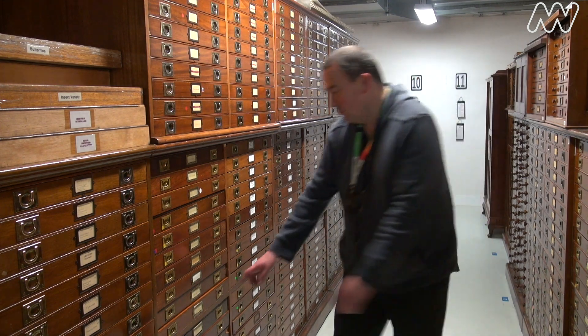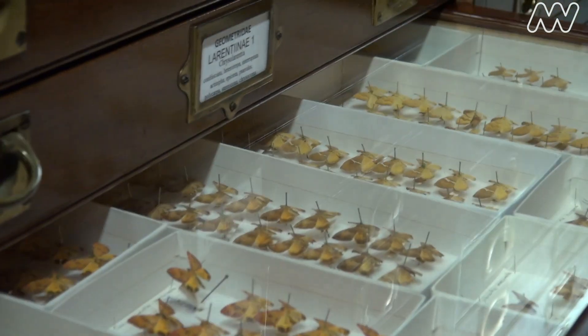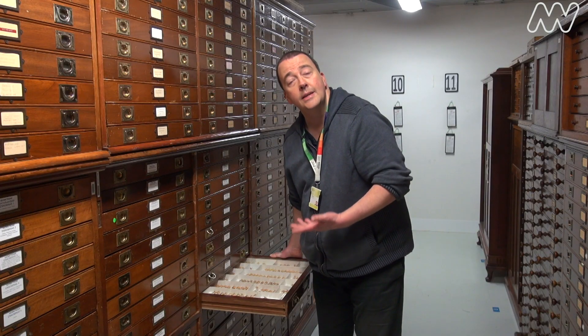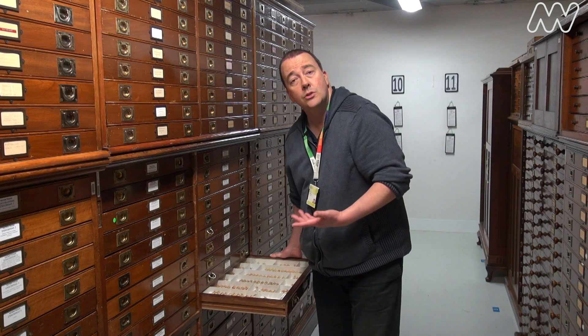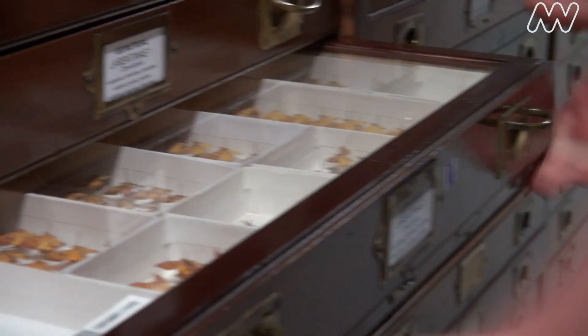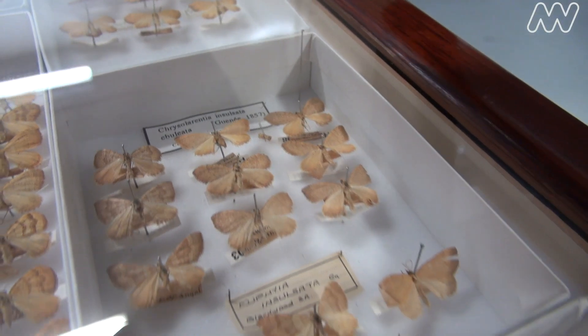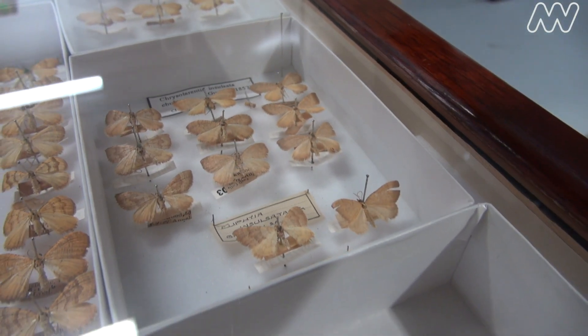We have a very large and important collection here at Melbourne Museum. In this room alone we have about 4,500 drawers. The important thing about our collection is that it's not a static collection, it's a research collection that we use all the time. All our specimens have label data — we collect where it was collected, who by, and when.